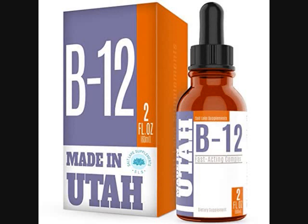Vitamin B12 helps the digestive system work well, and you will notice that if you don't get enough of it, you are more prone to constipation and a slow digestive system.